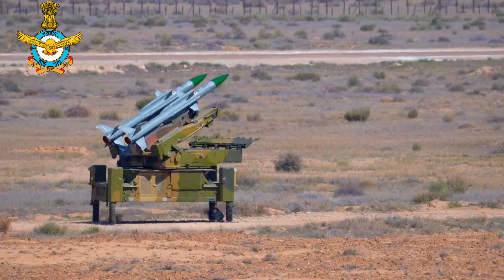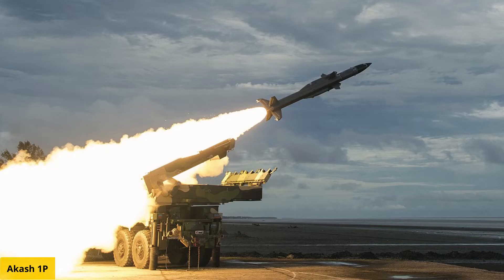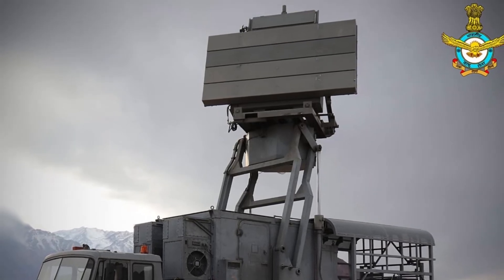Guidance is provided by command guidance with data link in mid-course, and active radar homing in the terminal phase. Each Akash battery consists of four launchers, each with three missiles, a Rajendra battery-level radar, a command post or battery control center, and support vehicles such as loader and replenishment vehicles.